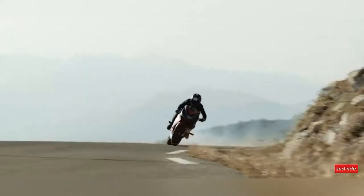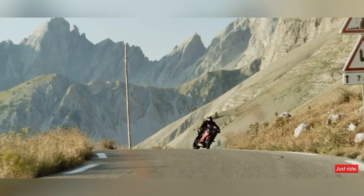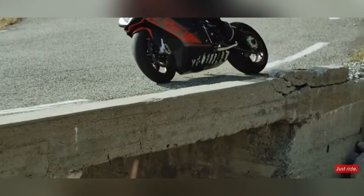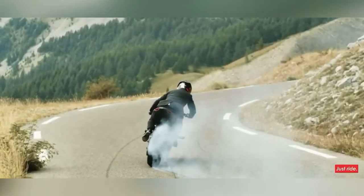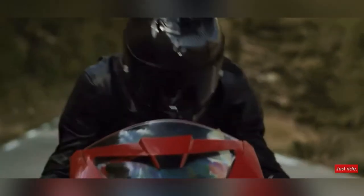The 3rd bike is the MV Agusta F4, featuring a 6-speed transmission, 195 horsepower at 13,400 rpm, and 100 Nm of torque at 9,600 rpm. The F4 is available in three variants: F4 R, F4 STD, and F4 RR.